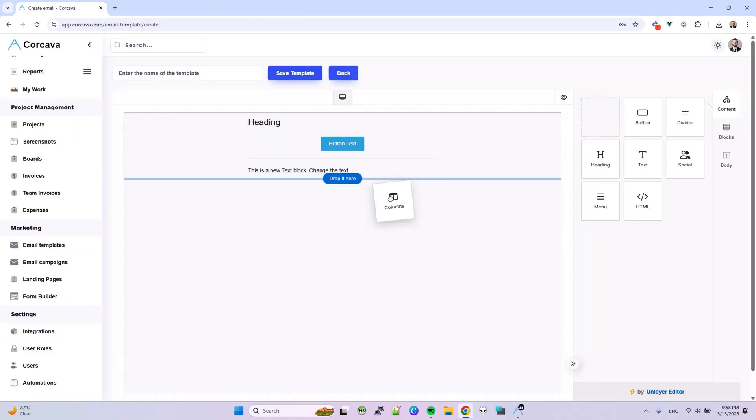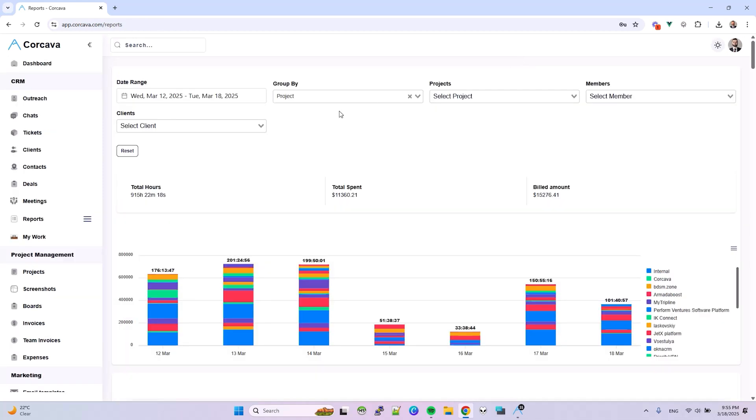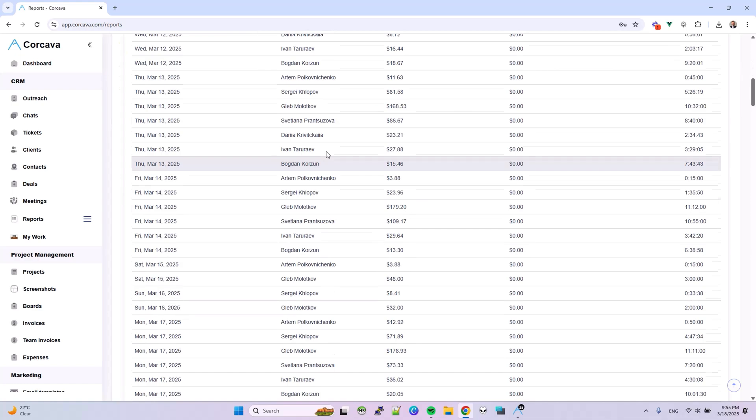You can even design professional emails, forms, and campaigns using a simple drag-and-drop builder. Plus, you'll get real-time data on lead conversions and client interactions.